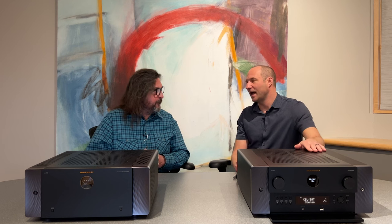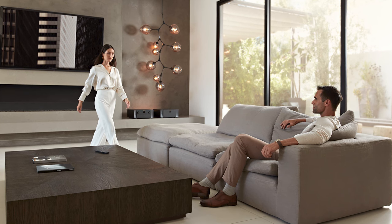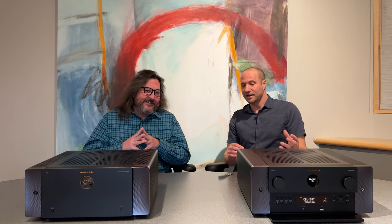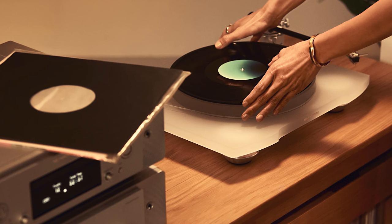The AV10 also has room correction capability. It comes out of the box loaded with Audyssey MultEQ, which analyzes each channel's output and matches it to the acoustics of the room. Staying on sound, there's a host of inputs on the AV10 including a turntable input and a range of digital inputs.